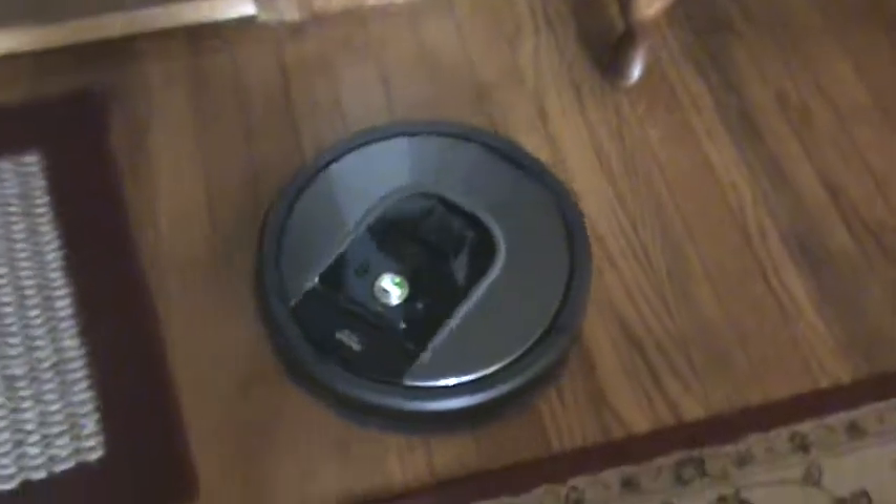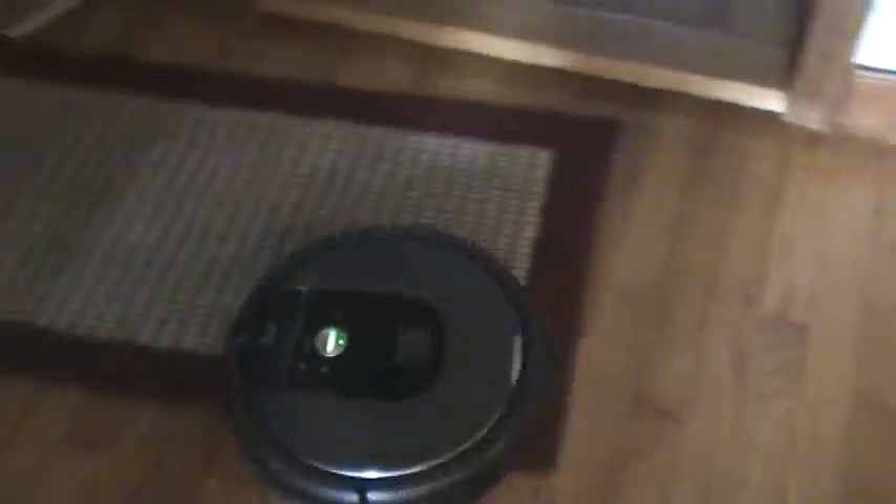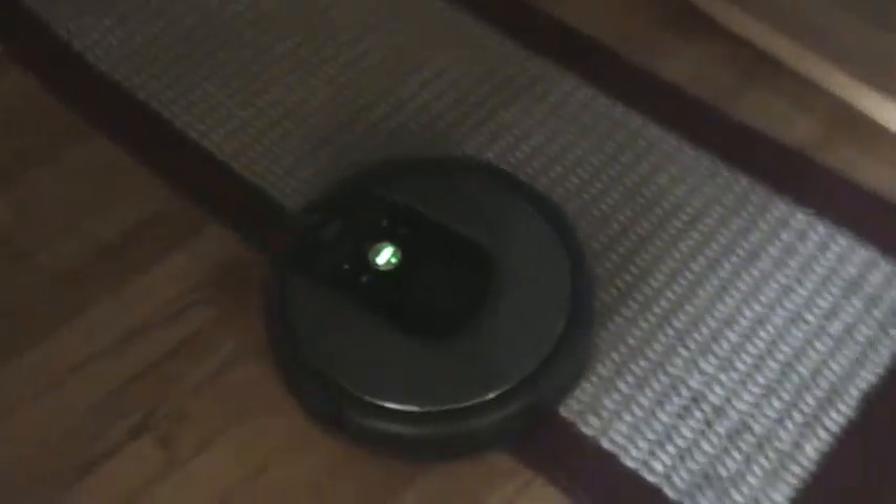So it wants to clean it all up. Good job, Mr. Clean. And don't worry — if you get run over by it, it won't hurt.